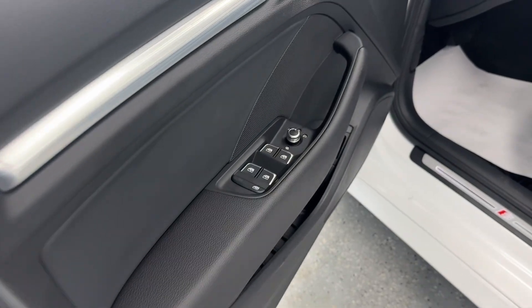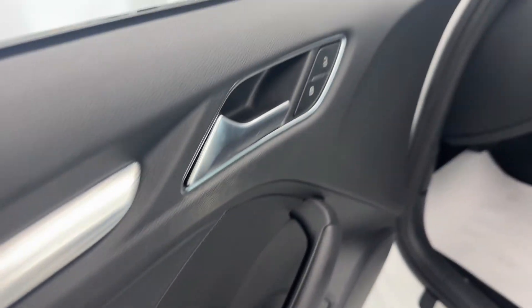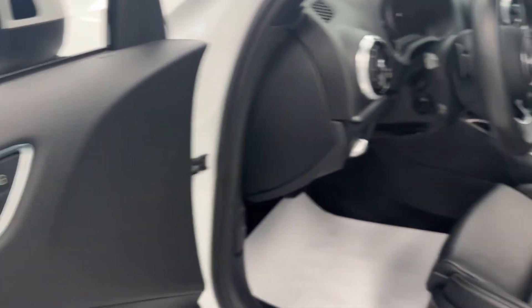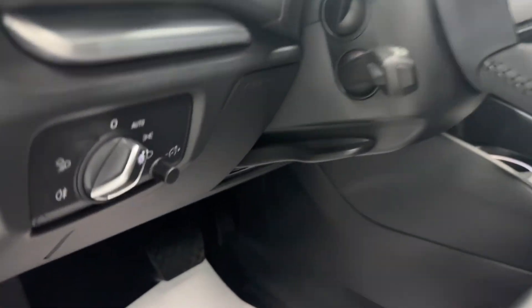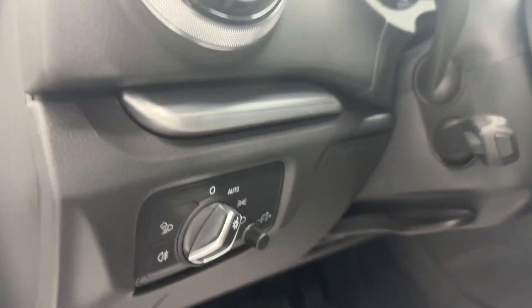Making our way to the driver door, you will notice all your powered options such as windows, door locks, and mirror adjustments. You also have your powered driver's seat as well. And if we look to the left of the steering wheel, you have your lamp selector and brightness and dimming controls for your center cluster.